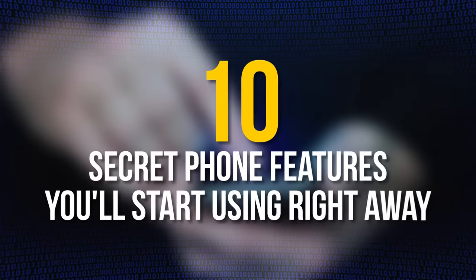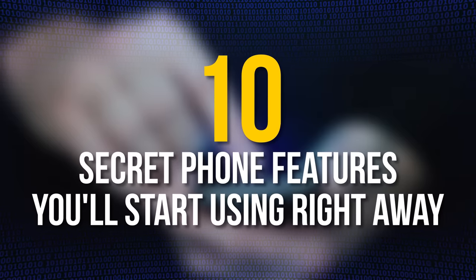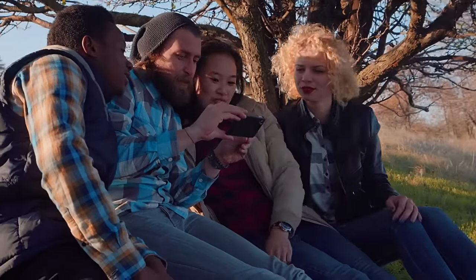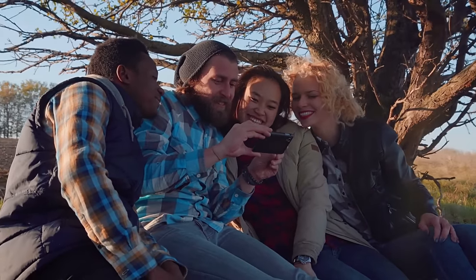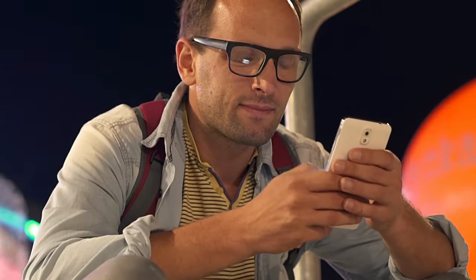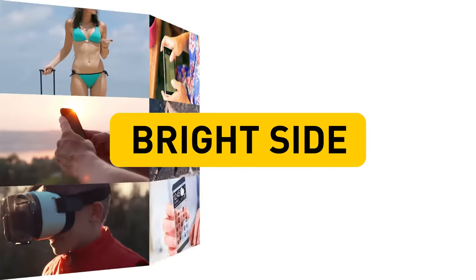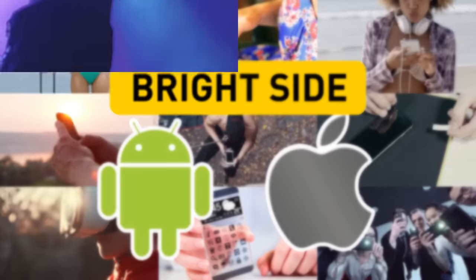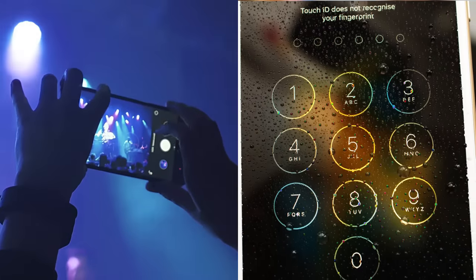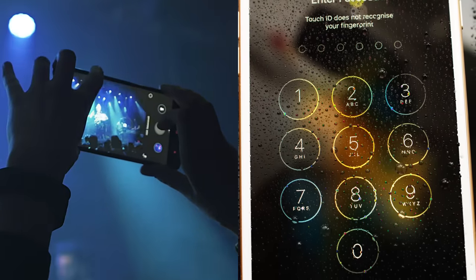10 Secret Phone Features You'll Start Using Right Away. Smartphones are basically everything these days. They allow you to save any type of information you need and multitask easily. Even though we are all experienced smartphone users, it's pretty much impossible to know all the tips and hacks, because smartphones are getting more and more advanced, adding a lot of new and useful features you probably don't even have a clue about. So that's why Brightside collected some handy tips for iOS and Android users — like taking photos while filming a video, or making your password the current time. Listen carefully for these and many other cool phone hacks.